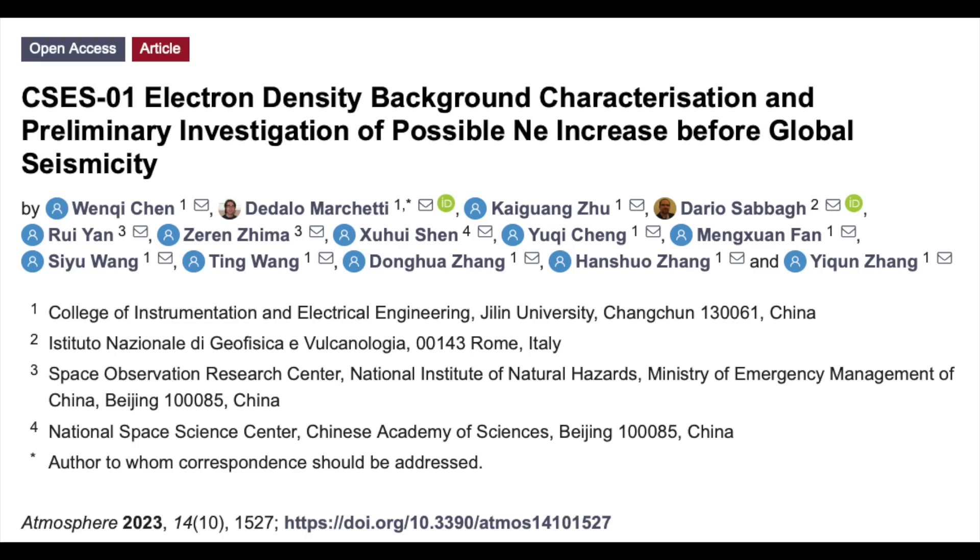Excellent study here, expanding the breadth of pre-earthquake signals. The only chemical signature we've seen in this realm involves radon, but now that can be expanded to neon gases. It's perhaps one of the ways that the electromagnetic components of the atmosphere and ionosphere are modulated before those earthquakes.